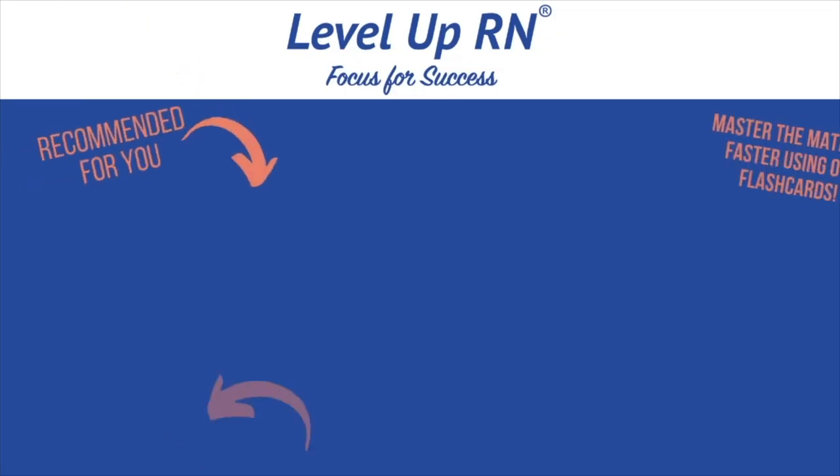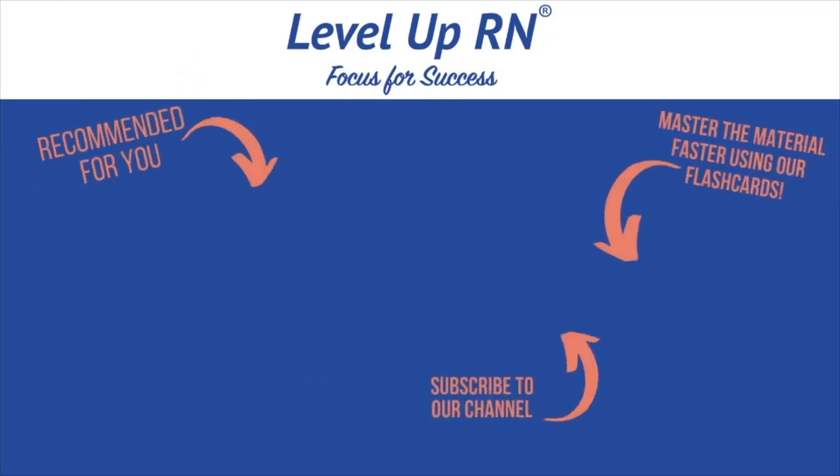Let me know how you did in the comments — I want to hear about it. Thanks so much and happy studying. I invite you to subscribe to our channel and share a link with your classmates and friends in nursing school. If you found value in this video, be sure to hit the like button and leave us a comment letting us know what you found particularly helpful.